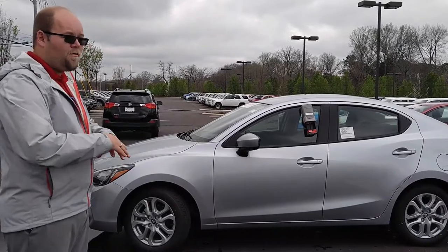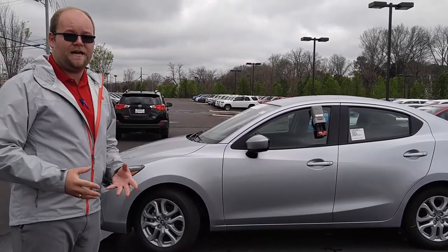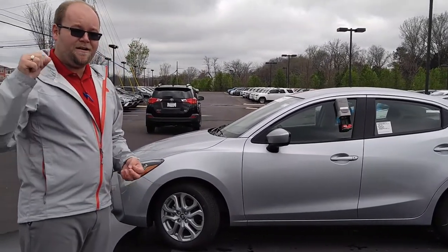Let's check out the interior where it completely sets itself apart in standard features, and it comes at a knockout price.